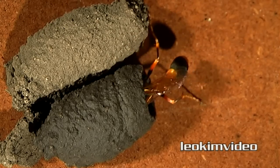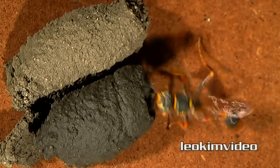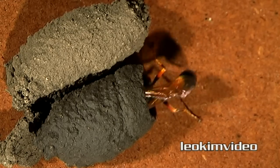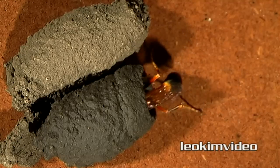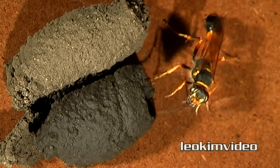This species of wasp tends to be solitary and rarely becomes aggressive. Although recently I did have one in the garage which decided that I was the enemy — a timely reminder that other species of wasps can be very dangerous and highly aggressive.